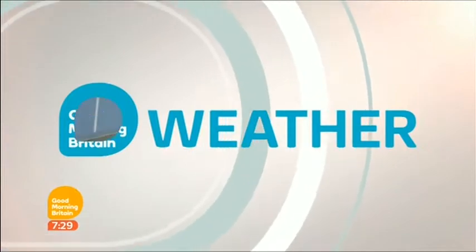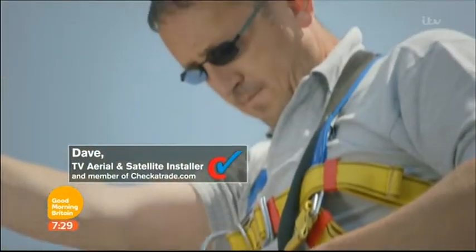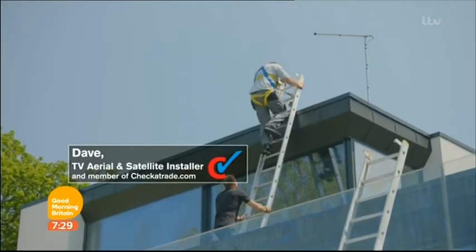It is not set to last for long. It will come crashing down with thunderstorms on Wednesday, but here are the hot sunny details. Love your home, whatever the weather, with Good Morning Britain National Weather, sponsored by CheckerTrade.com.